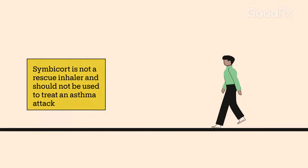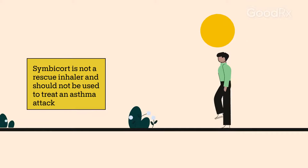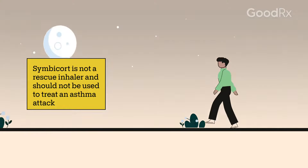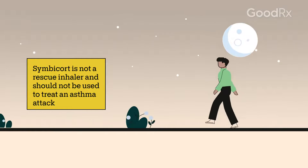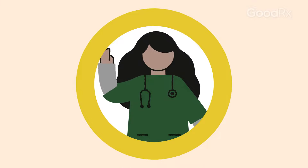It's important to remember that Simbacort is not a rescue inhaler. It does not provide immediate relief when you're having an asthma attack. Instead, it helps provide lasting relief throughout the day to ease symptoms and help prevent attacks.